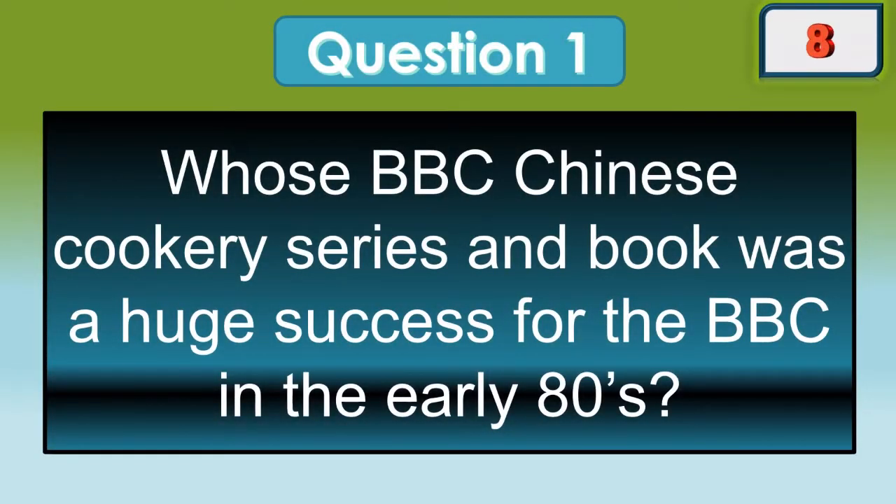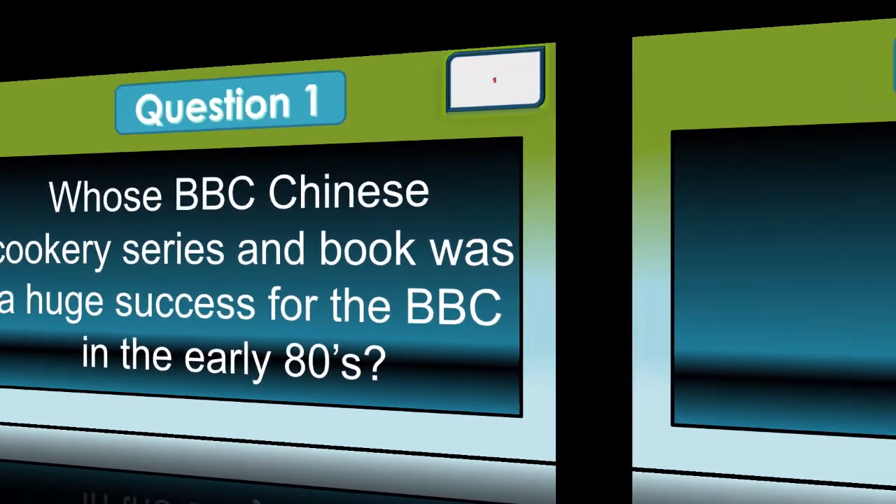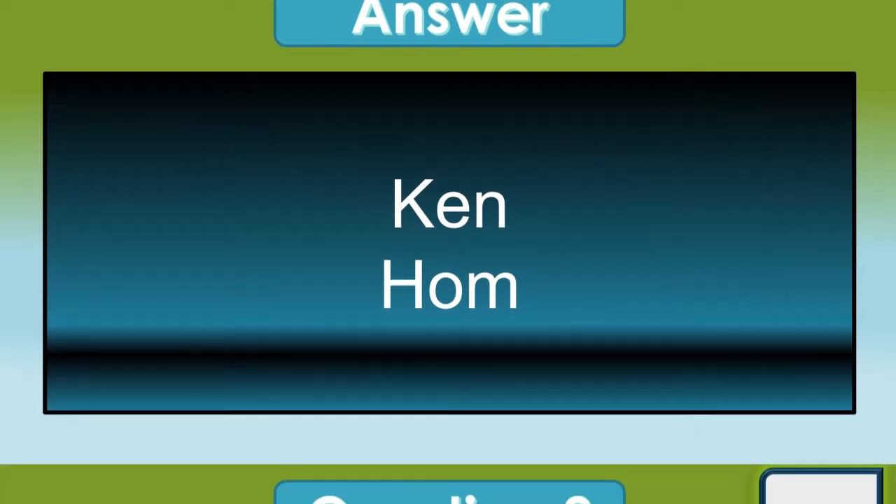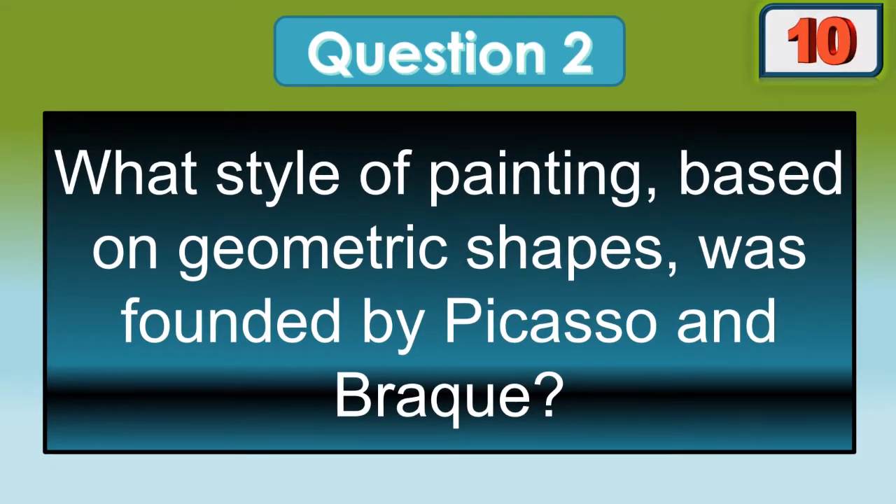Whose BBC Chinese cookery series and book was a huge success for the BBC in the early 80s? That was Ken Hom.